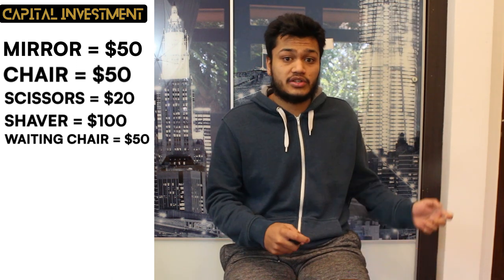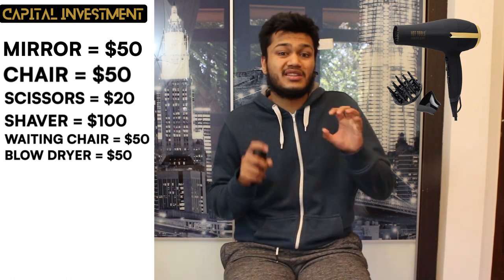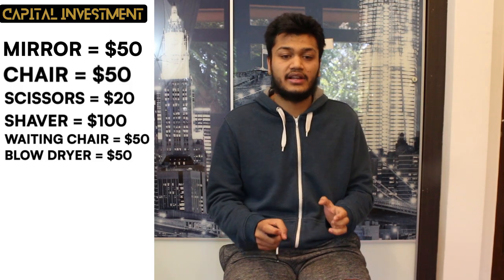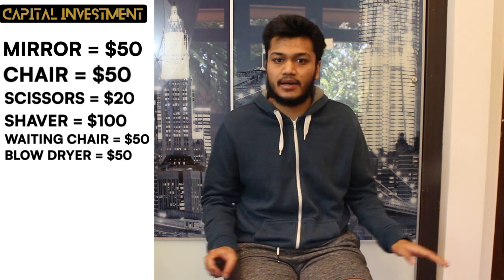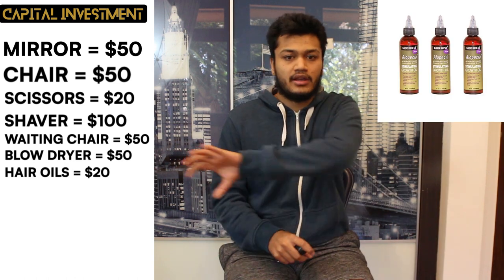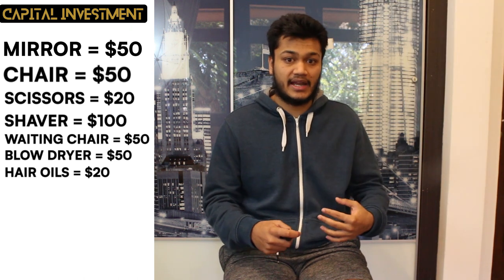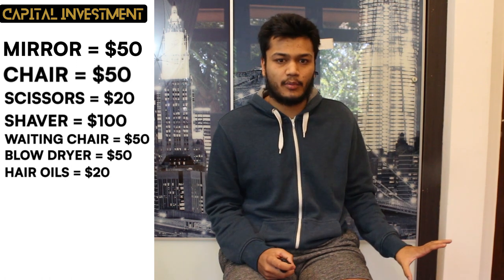Next, you want to spend $50 on a blow dryer. I used to go to a barber that didn't have this, but a blow dryer makes it so much easier — because as you wet the client's hair, you want to dry it off so that the blade is easier to cut, and it will save you a lot of hassle in the long run. I've spoken to so many barbers and they've said a blow dryer is a must. Then you want to spend about $20 on hair oils and gels for the clients to use after you finish their haircut, so you can show them how to style it and they feel you're giving them an extra service.